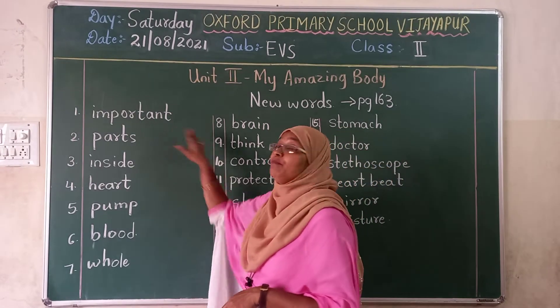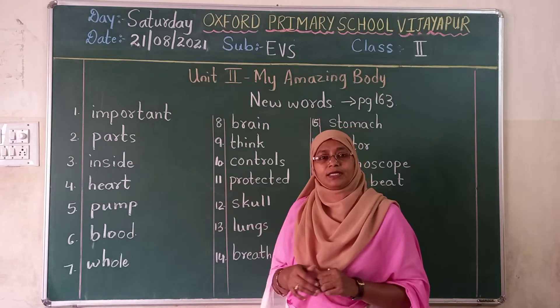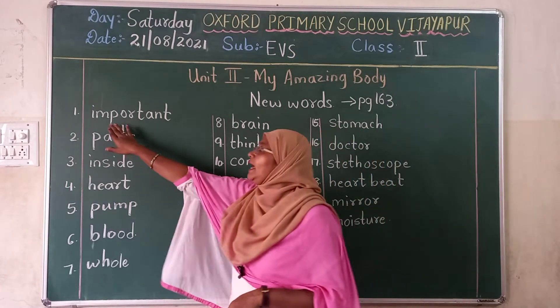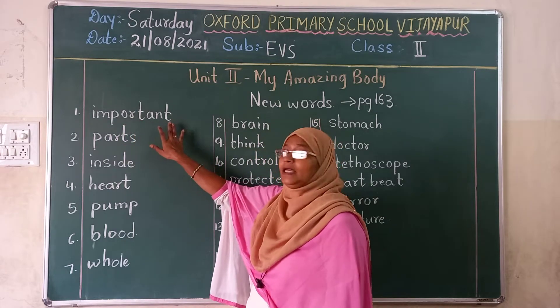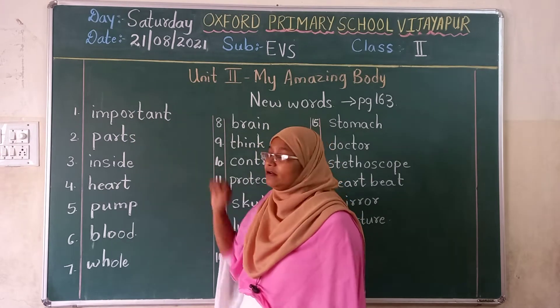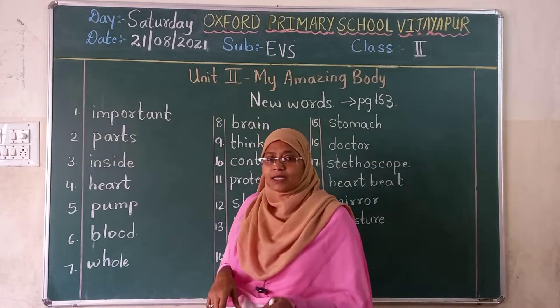So the first one is important. I-M-P-O-R-T-A-N-T. Important. Second one, parts. P-A-R-T-S. Parts.